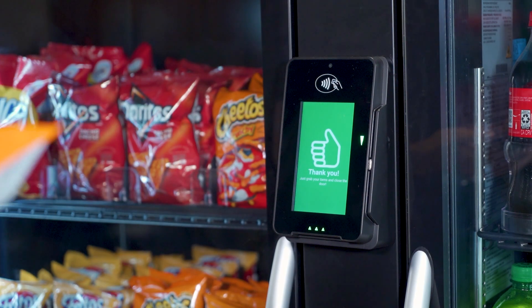From here, simply select your product. Advanced product recognition technologies know exactly which product you choose and it fills your cart accordingly. Now simply close the door and walk away. Your payment option will automatically be charged for the items removed. If you use the 365 Pay app, you will receive a receipt in the app a few minutes later.